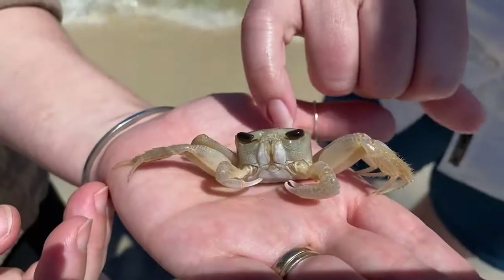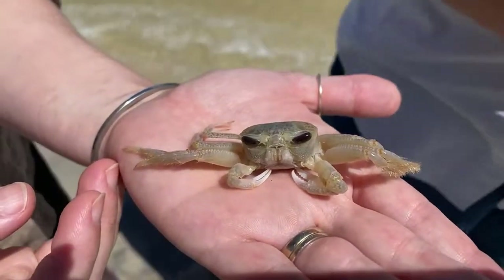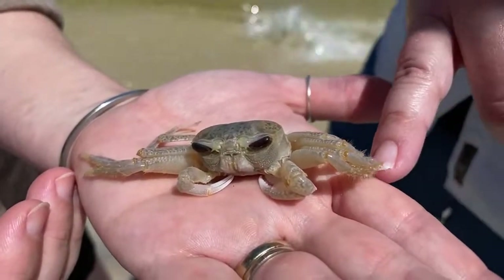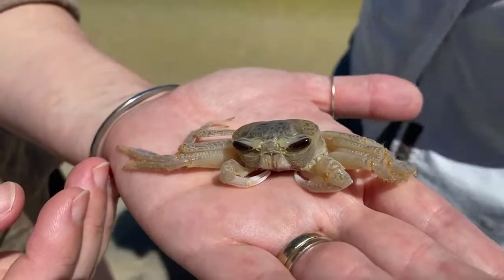Ghost crabs are semi-terrestrial, meaning they come up on land. You've seen them running down the beach, but they have to go back to the water to wet their gills to breathe, so they can't venture too far inland. They're not truly terrestrial crabs — they're semi-terrestrial.